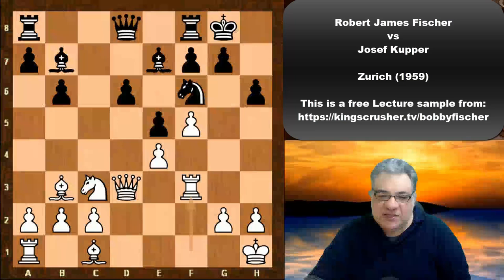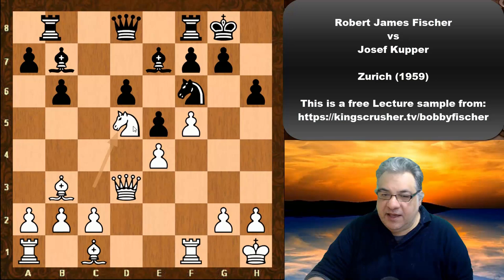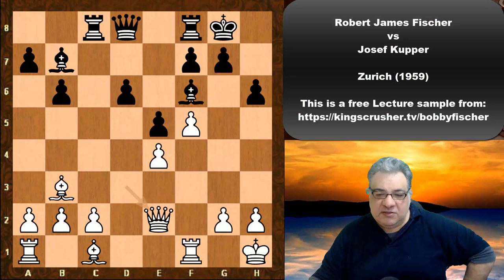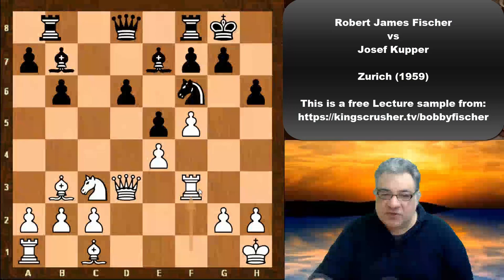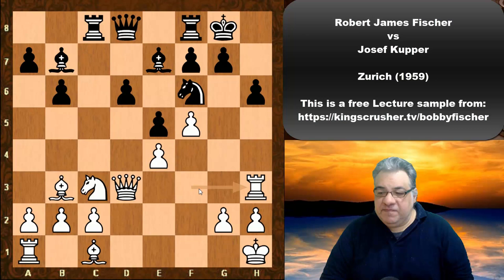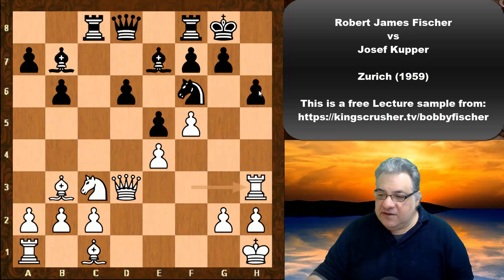He plays Rook f3. It's got risk and reward associated with it. A more stable move would be Nd5, just keeping control of d5 — a very significant tactical point associated with this, even though it looks like a dull way of playing it. It seems as though Rook f3 is nice and logical, but Black plays Rook c8 and the rook indulges in another move: Rook h3. It's kind of potentially misplaced here.